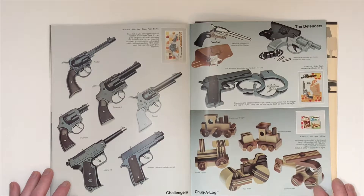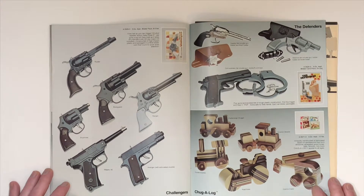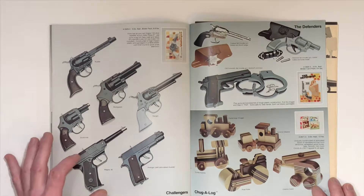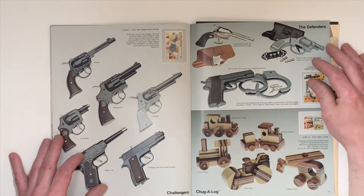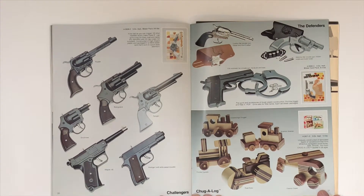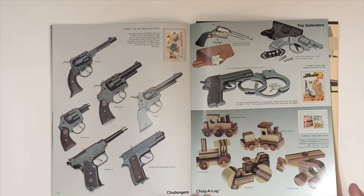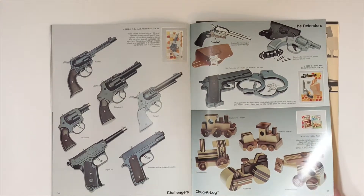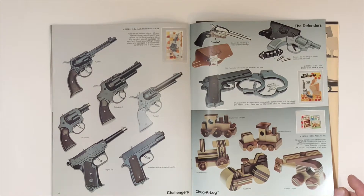More toy guns — the Challengers and the Defenders. The Defenders looks like a set that includes one of the Challengers and then some accessories. And then down here at the bottom we've got the Chugga Log, which seems like a copy of Lego's early beginnings. If you're not familiar, that's where Lego made their beginnings — with wooden toys.